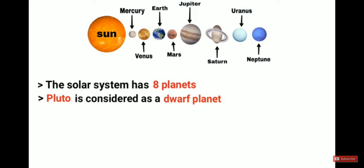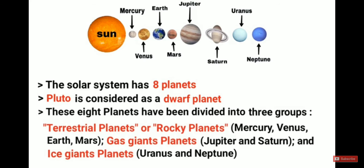These eight planets have been divided into three groups: terrestrial or rocky planets — Mercury, Venus, Earth, and Mars; gas giant planets — Jupiter and Saturn; and ice giant planets — Uranus and Neptune.